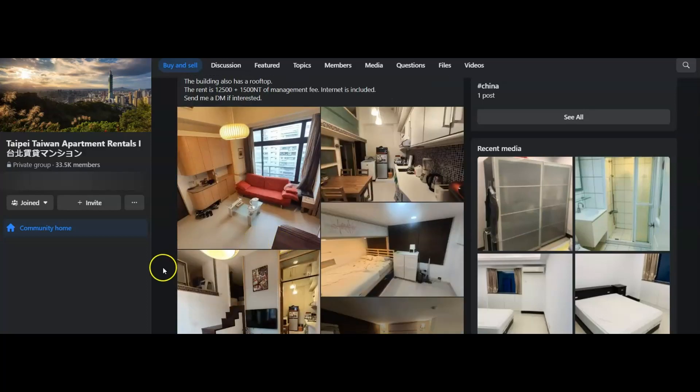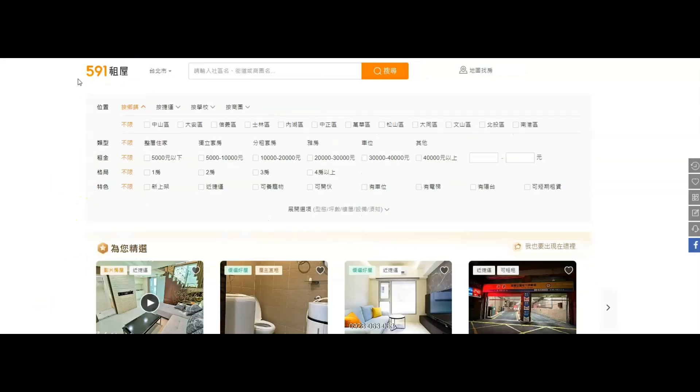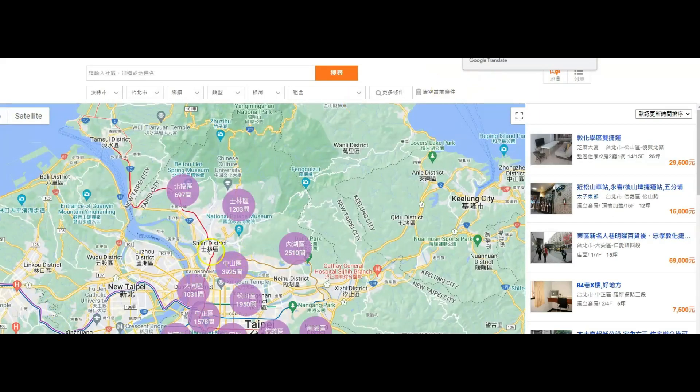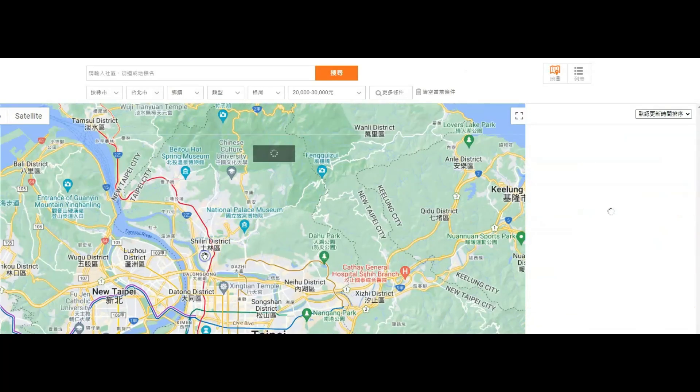If you want to try the local sites, I recommend one called 591 — I'll put a link in the description. It's all in Chinese, but you can right-click and translate it to English using the Chrome browser. What I like to do is the map room search so you can see exactly the area you want to live in. You can also put in your price: 10,000 NT is about $300 USD, so the range from $300 to $600 or $600 to $900. You can figure out your budget from there.